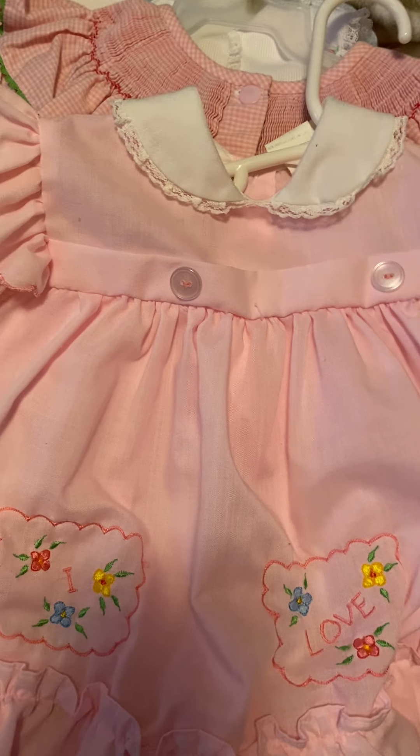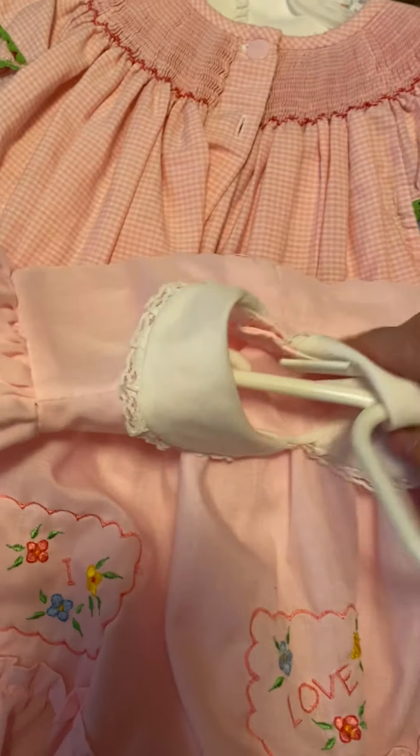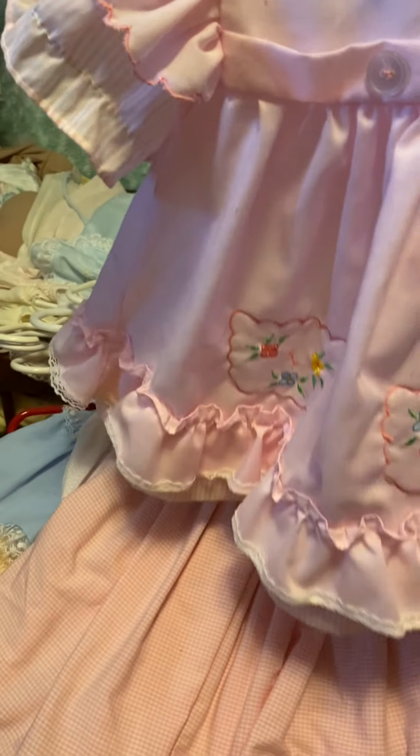They're not pockets. And it's pink with butterfly and little striped sleeves. I don't know who made it.